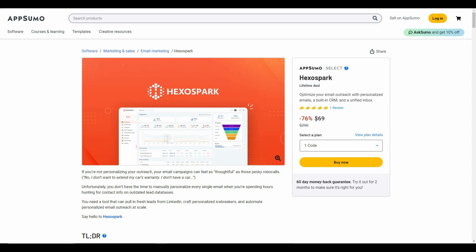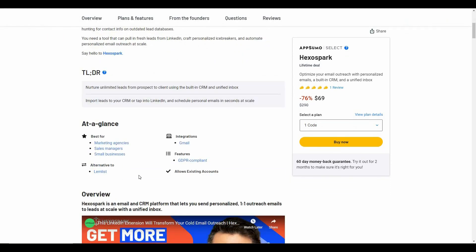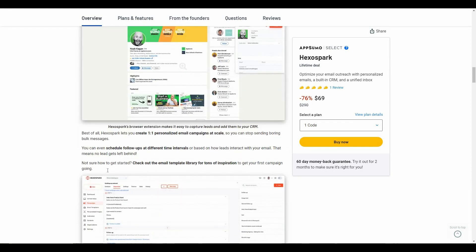Hexo Spark is currently available on AppSumo as a lifetime deal. By paying only $69 you can get lifetime access. The regular pricing is $290, so with this AppSumo deal you are saving 76% of your money. If you want to buy this deal, check the link in the description below. Hexo Spark is an alternative to Lemlist.